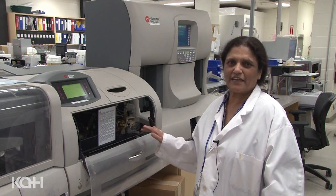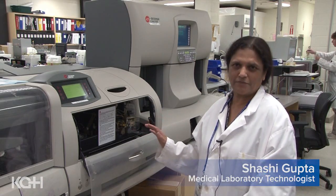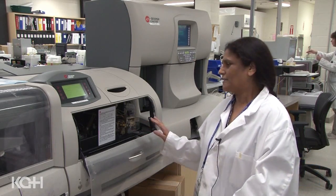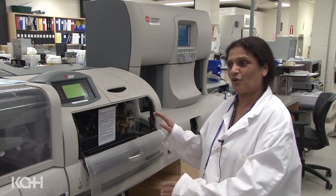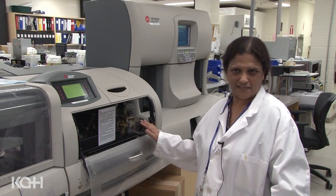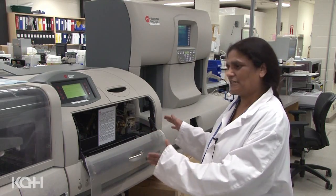These are the machines where we analyze the blood samples from the patients to get the hemoglobin, platelets and white cell count. Especially for the cancer clinic where they are waiting for treatment — the differential part is done, how much is the white cell count, the leukocyte count — so that we can proceed with the treatment.